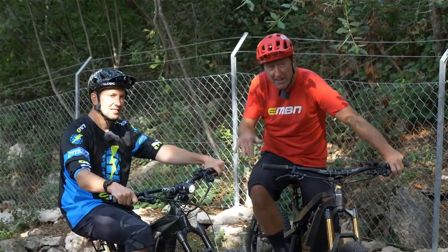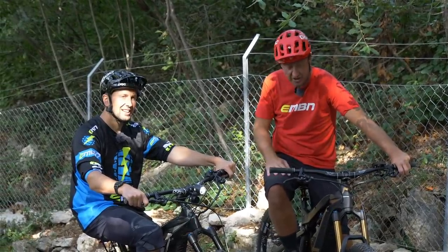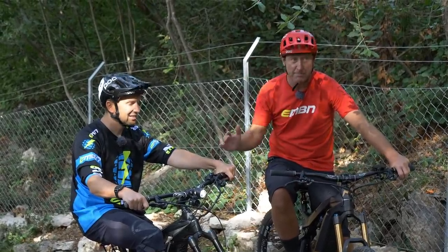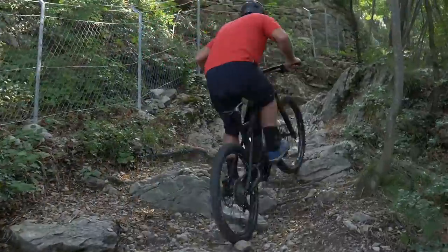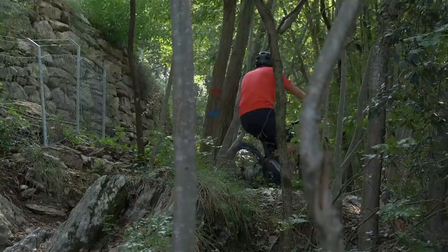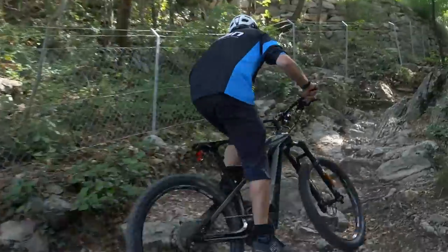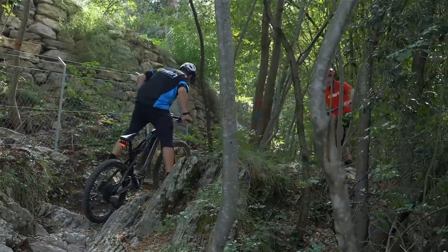This is our first test — a bit of limestone, super technical. A little bit of line choice and you're good to go. Here is the first pedelec versus speed pedelec off-road technical climb.